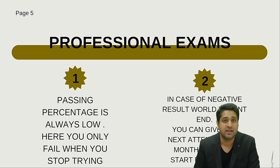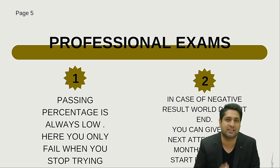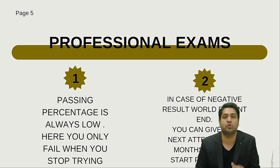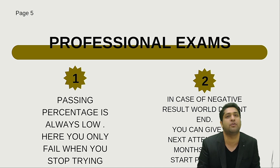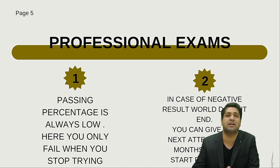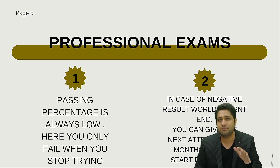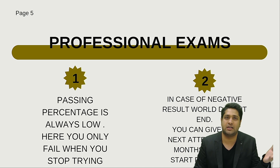If you don't clear the exams, remember — these are professional exams. After every six months there's another attempt. Once your results are declared, if you didn't clear, you have approximately three months where you can reappear for your exams. So in those three months, you need to study again.